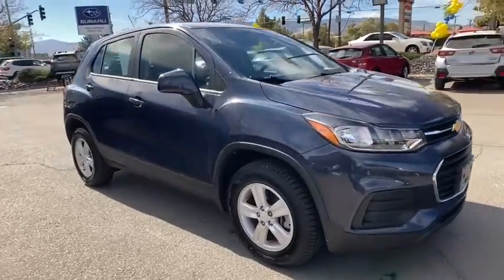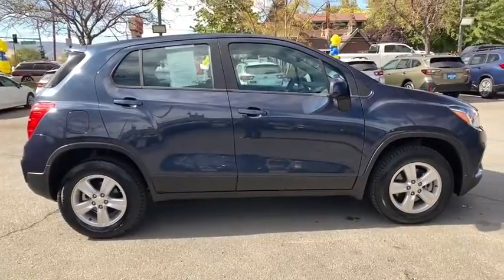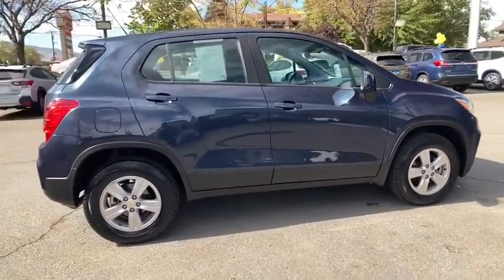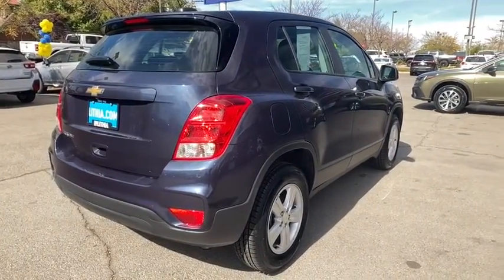Take a ride in the 2018 Chevrolet Trax. The Trax is tiny on the outside but remarkably spacious within. It comes with a clean and modern interior. This vehicle has less than 20,000 miles.